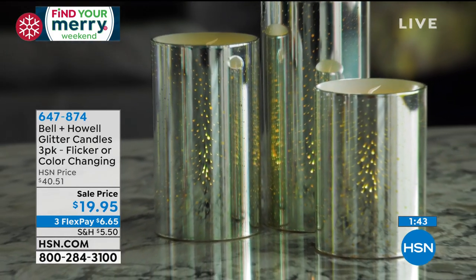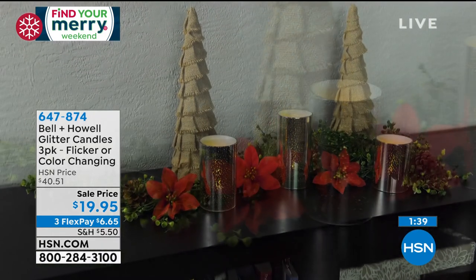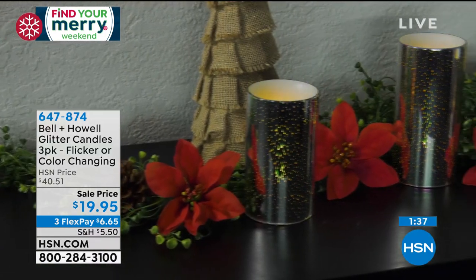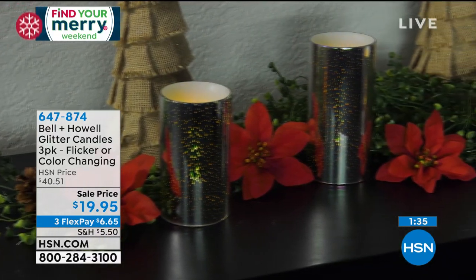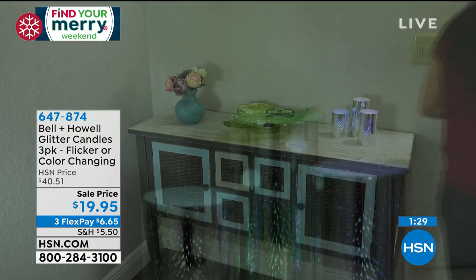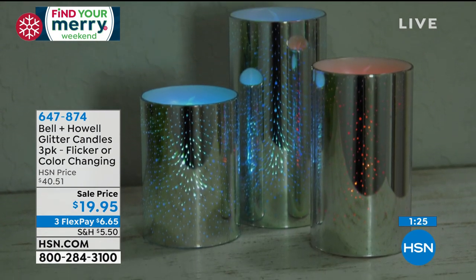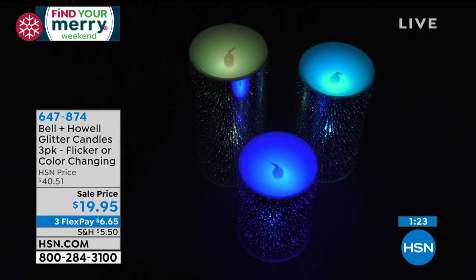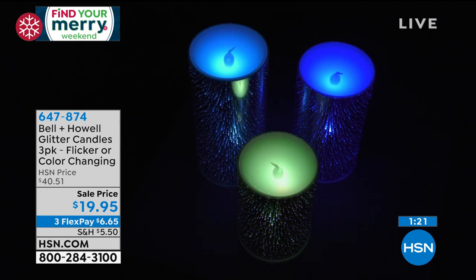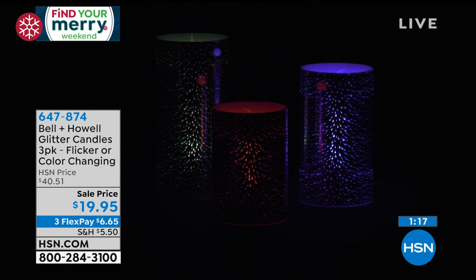These are so festive, they're gorgeous. I cannot believe this value — $19.95 for all three. A great giftable idea, perfect for the holiday season. No mess, no worry, no need to remember to blow them out at night, no smell, no fragrance. If you wanted to put them up high or surround them with decor, there's an auto timer: flip it on, it stays on for five hours, then it goes off for 19 hours, coming on every night at that same time you turned it on. Nothing for you to do.